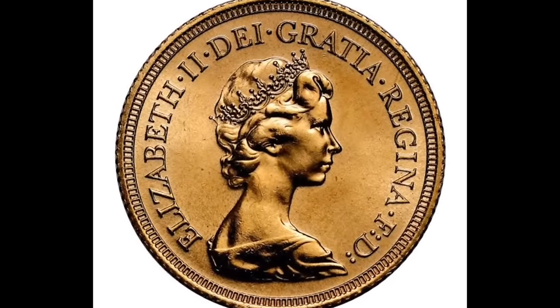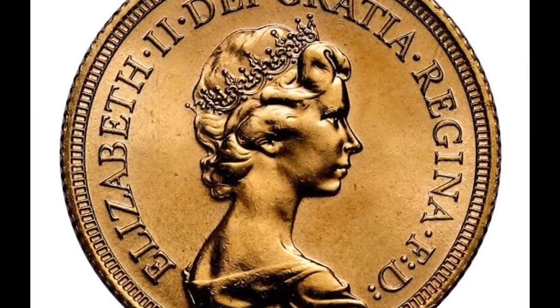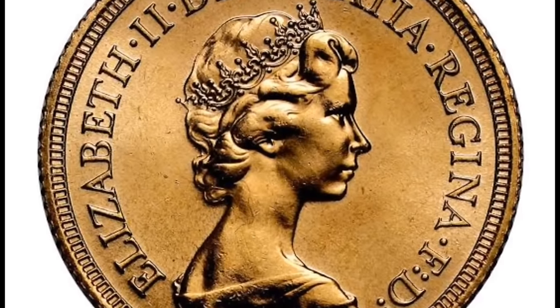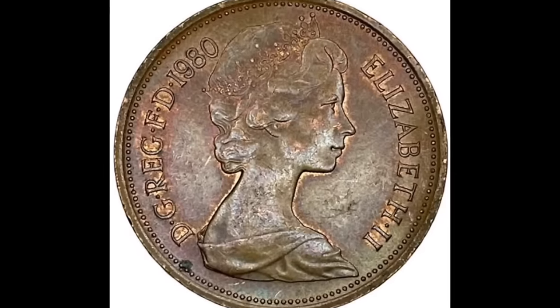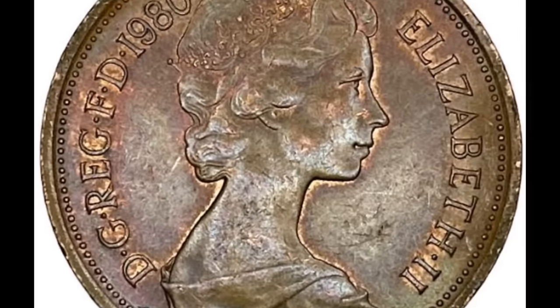NGC price guide estimates these are worth $0.20 in MS-60 condition and $0.50 in MS-65 condition. However, uncirculated coins occasionally fetched between $1 and $7.08 on eBay.